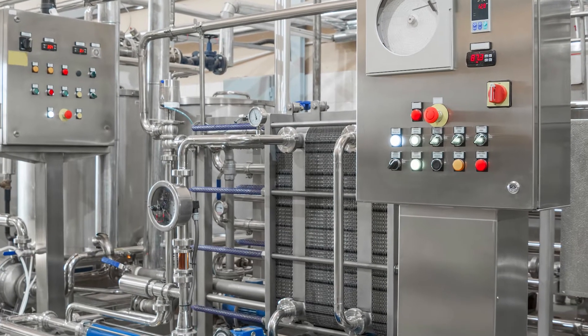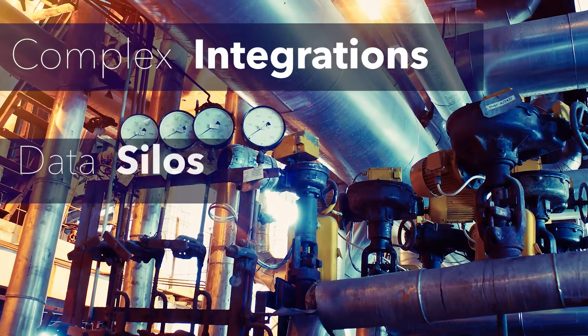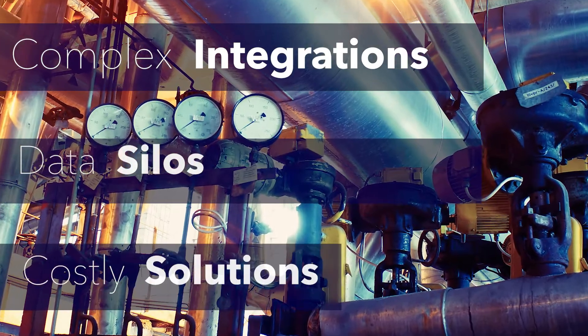Many maintenance organizations have tried to harness this data to create a predictive maintenance strategy, but have been met with obstacles like complex integrations, data silos, and costly solutions.